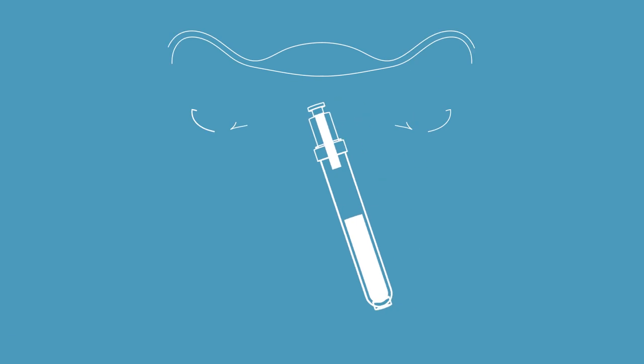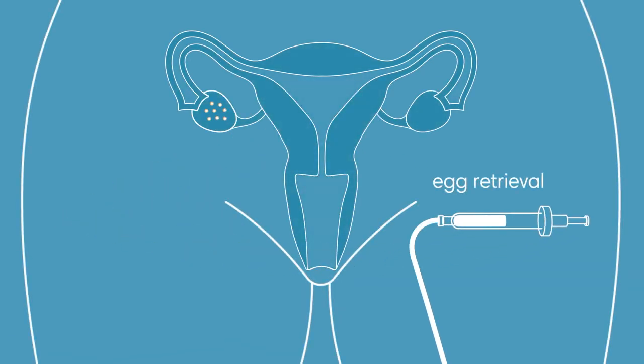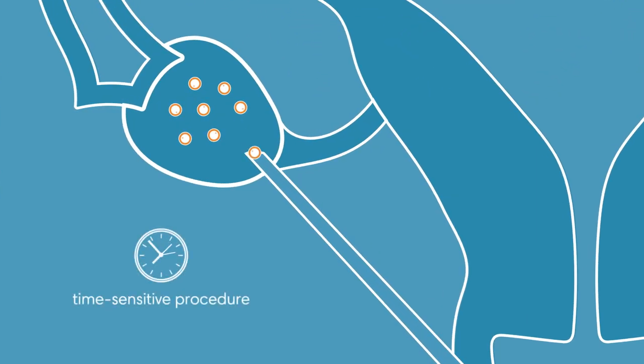The next step is egg retrieval. This is done in an outpatient procedure at our clinic under sedation provided by an anesthesiologist. This is a time-sensitive procedure with a short window of opportunity. We retrieve the eggs using an ultrasound-guided needle inserted through the vagina.